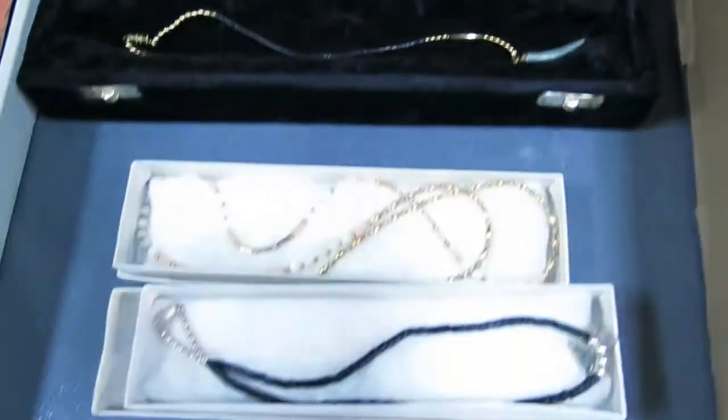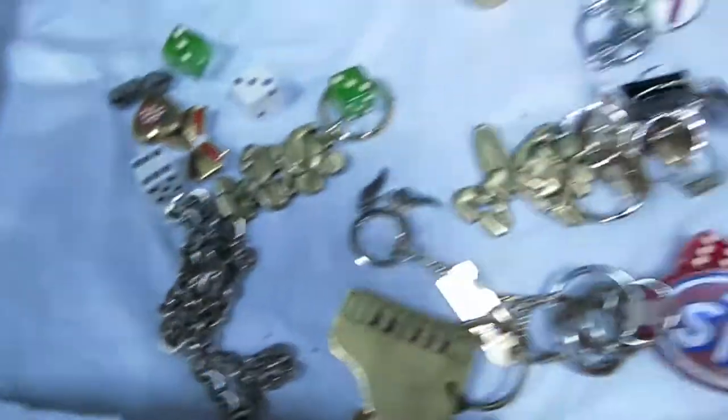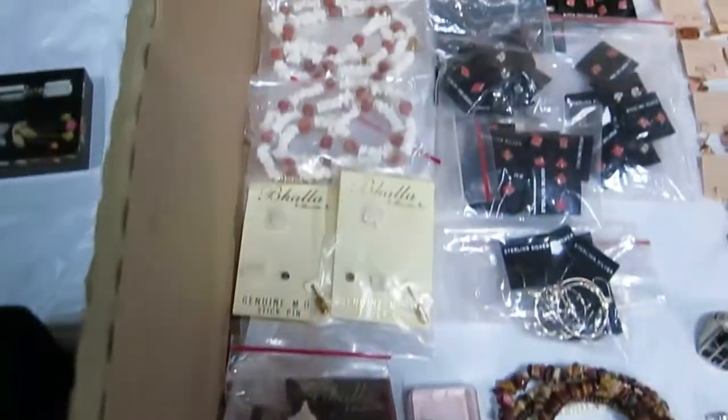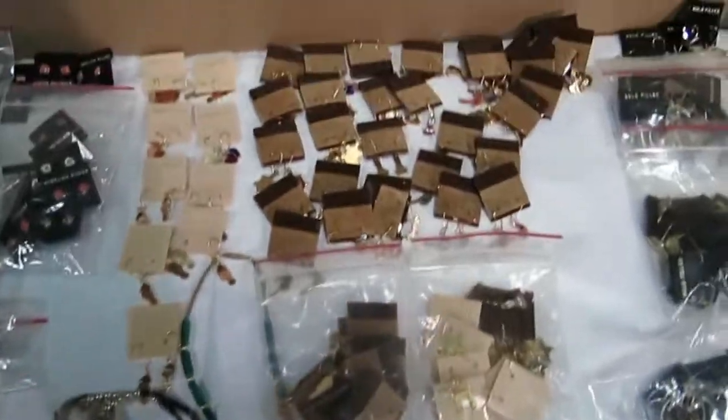Jade horn necklace. Some more necklaces and smalls. A couple of Monopoly pieces — older ones. Lots of pins. Sterling silver pieces and gold-filled pieces in there — this is a huge jewelry lot.